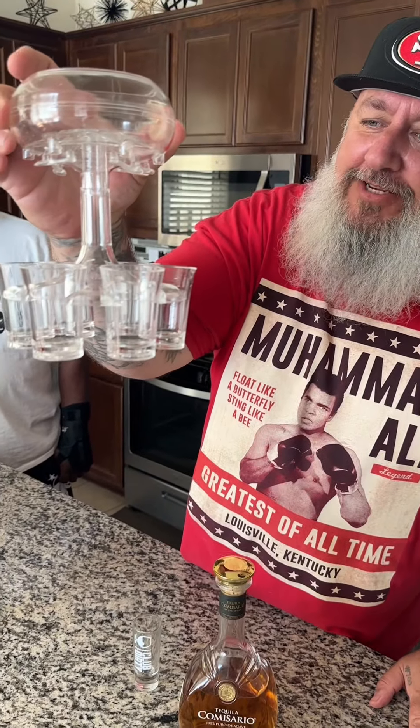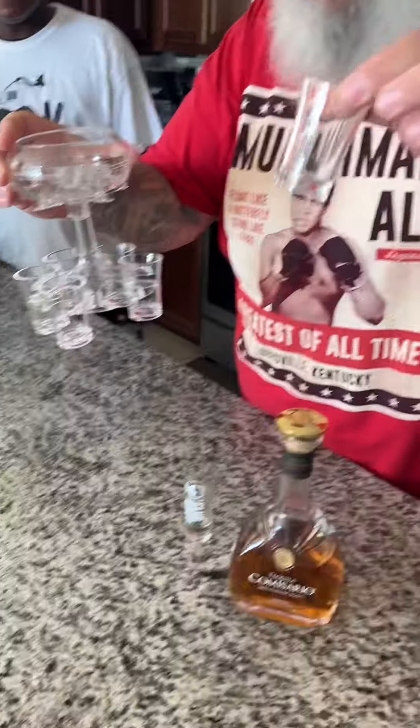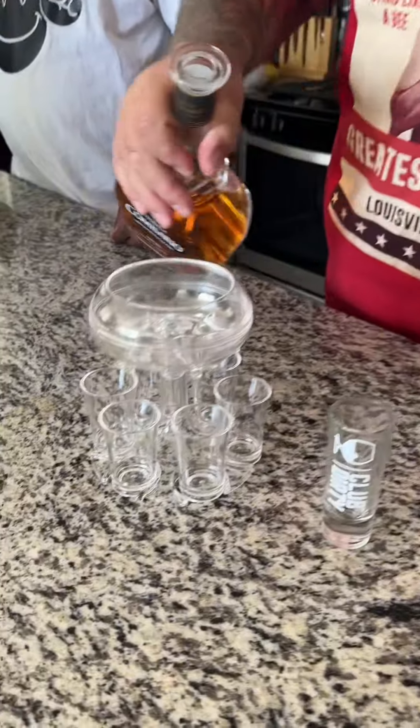Grab this shot dispenser from the TikTok shop — we're gonna try it out. It holds six shot glasses. We got the Commissario Nejo, amazing stuff. We're gonna try this out.